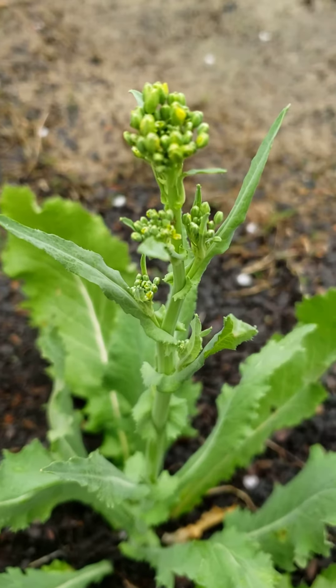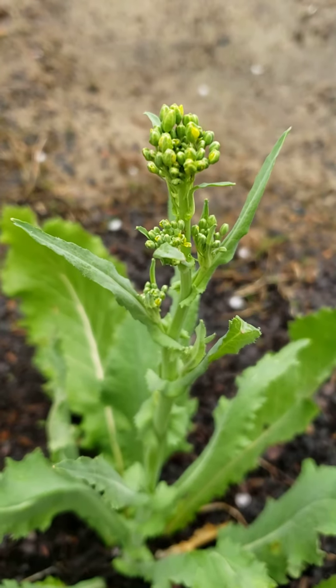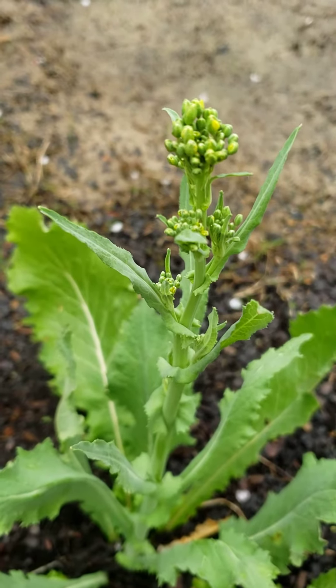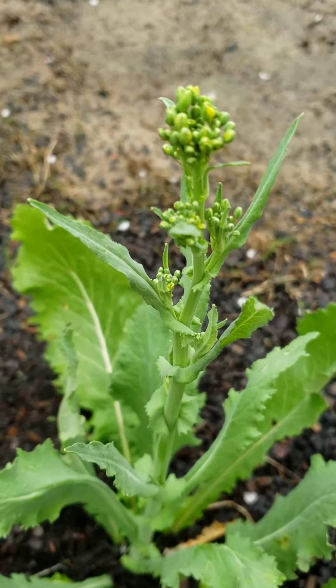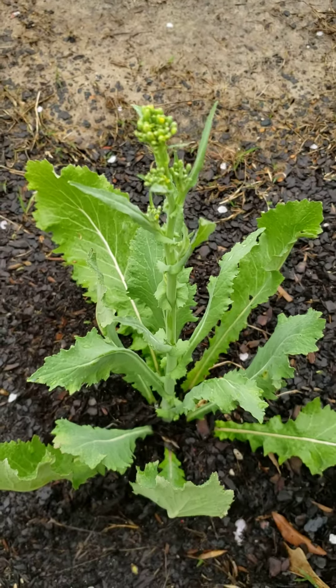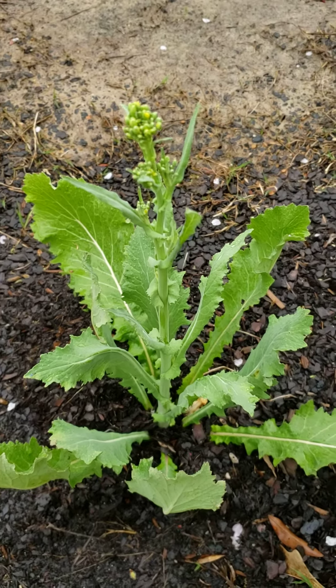Y'all, I have big plans for this here broccoli. I plan on sautéing it with a little bit of fresh garlic, a little olive oil, maybe even might put some butter in that thing. I don't know — I'm just already planning out the meal that I'm going to be preparing with this crop.